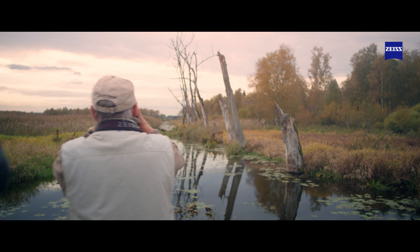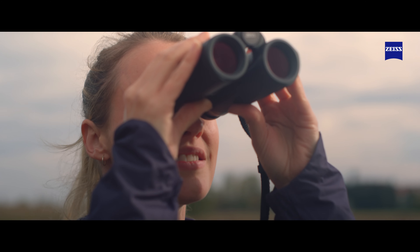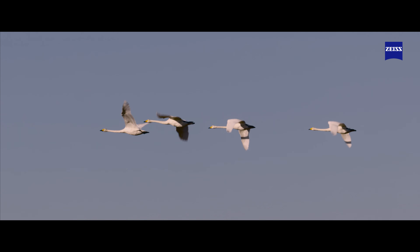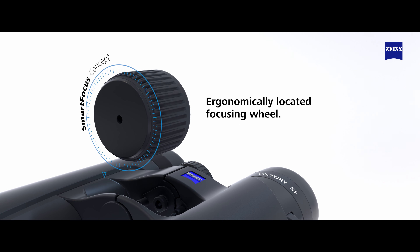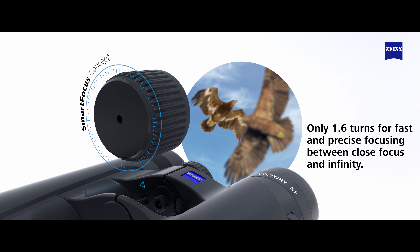Unforgettable moments often take time to evolve into their full potential. However, as soon as the decisive moment arises, the intuitive handling of your Victory SF32 binoculars lets you react in a flash. The Smart Focus concept ensures optimal positioning of the focusing wheel, while taking only 1.6 rotations to focus from the closest focusing distance to infinity.